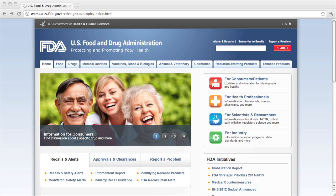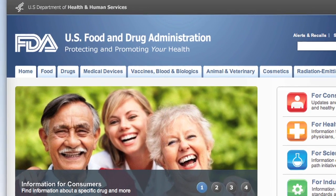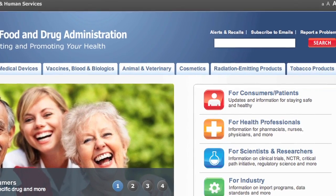The home page is cleaner now. We updated the design and reduced the number of links on the page. Our main content links have moved to the top of the page to make them easier to find and consistent with the rest of the site.